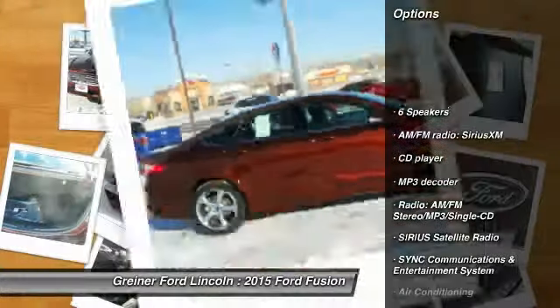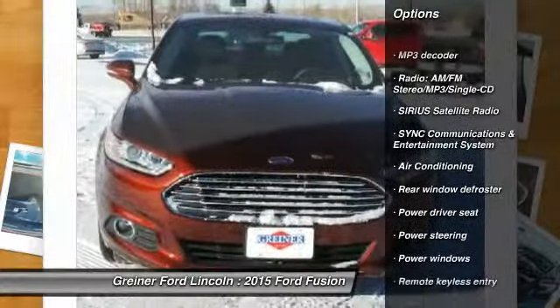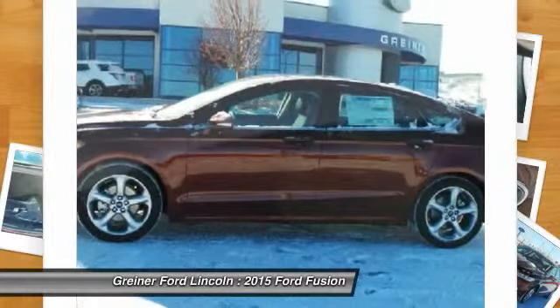Power passenger seat, traction control, dual airbags, power steering, air conditioning, front alloy wheels, four-wheel disc brakes, compass, security system, power windows.